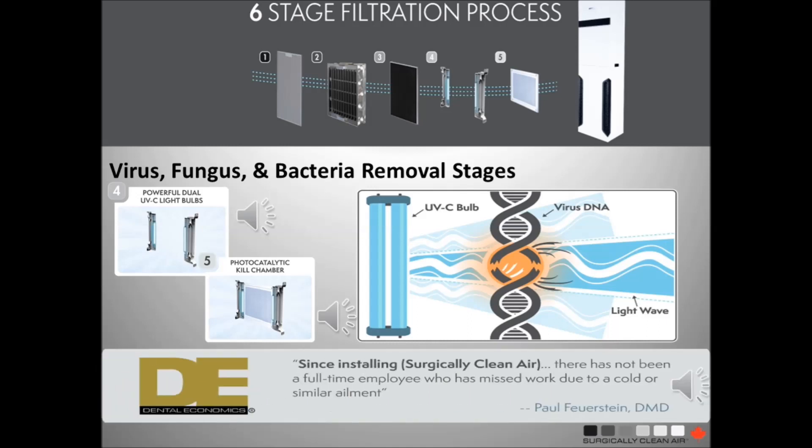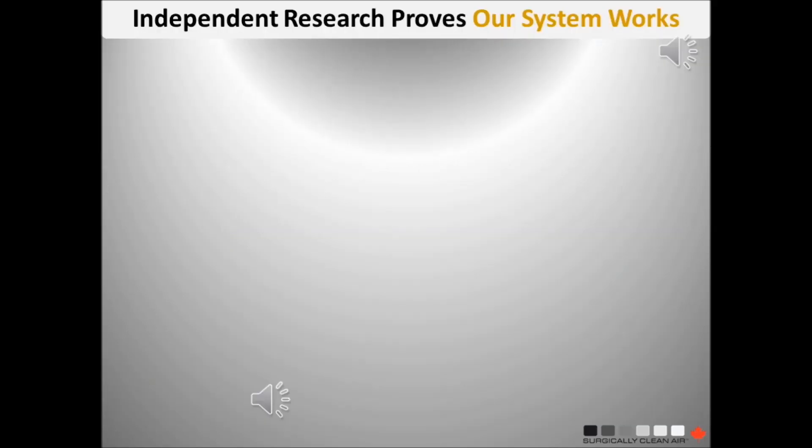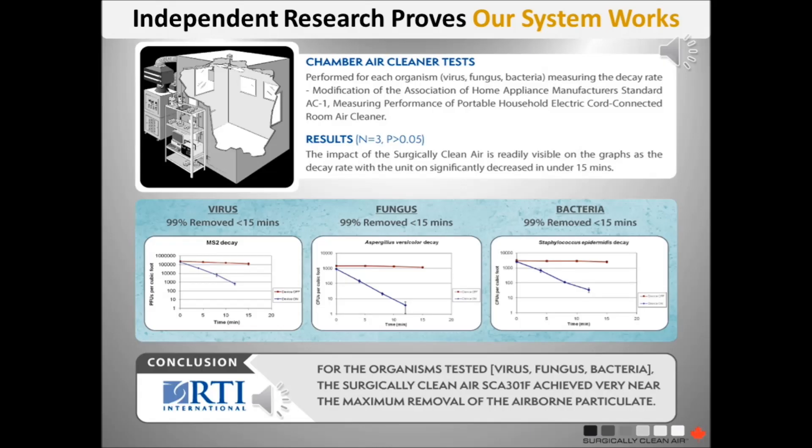A key dental innovator, Dr. Paul Feirstein, claimed that after installing our air purifiers, there had been no lost employee time due to cold or similar ailment. Independent research from world-renowned RTI labs in North Carolina, USA proved a Surgically Clean Air purifier removed 99% of a serious strain of an airborne virus, bacteria and fungus from the air in just 15 minutes.